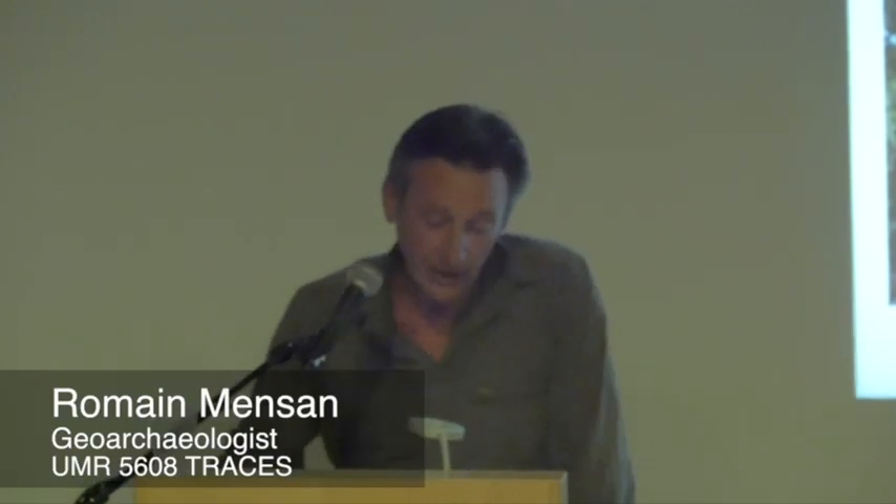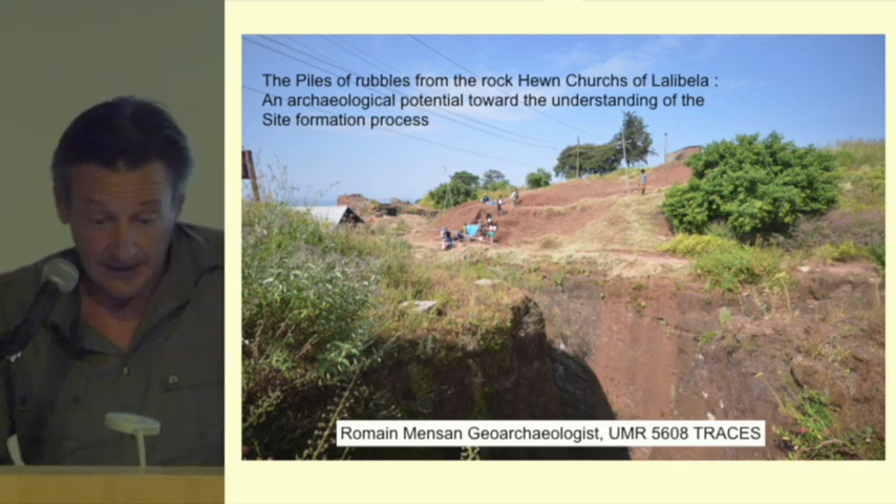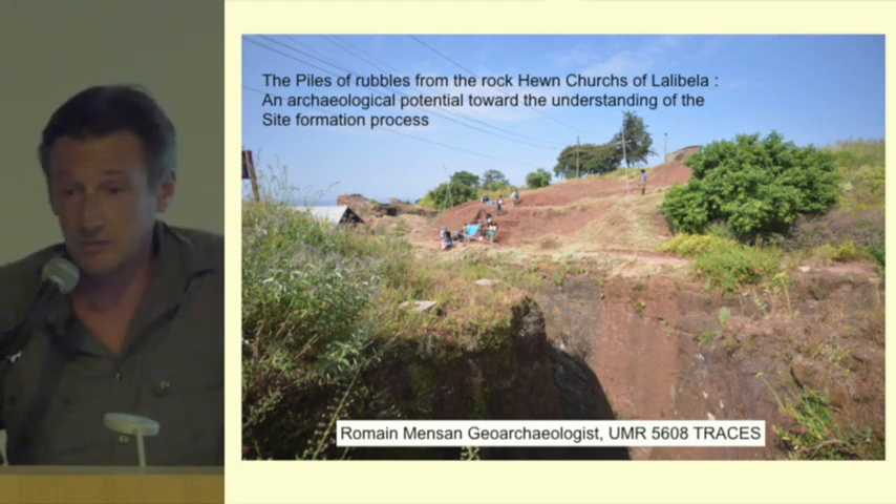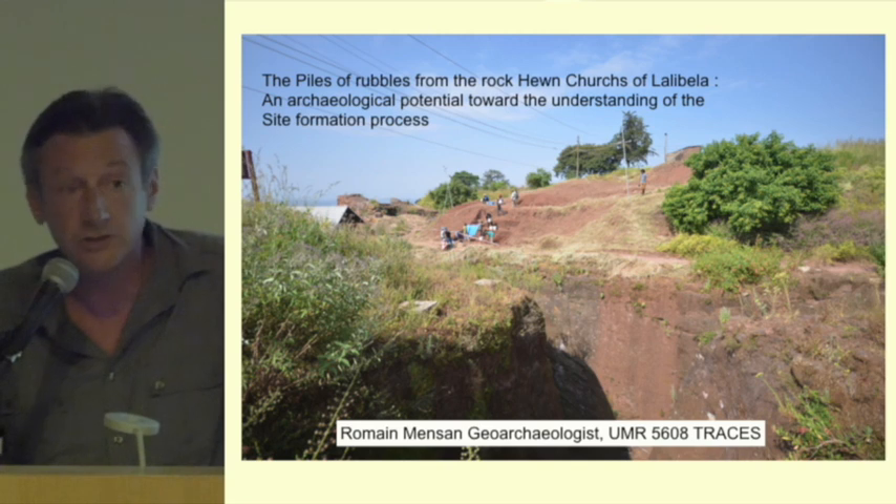When we came to Lalibela, I told my colleagues that first of all it was very difficult to see archaeological deposits in this area. As we explained, everything is carved out, and it's very complex just to find remains from the evolution of the site.